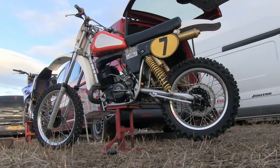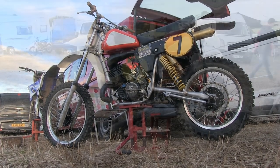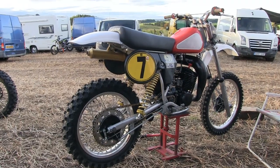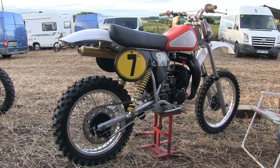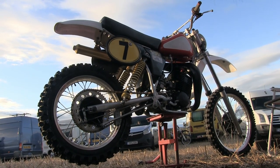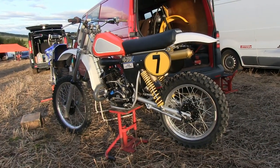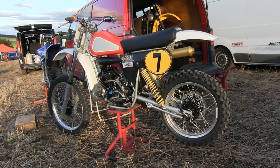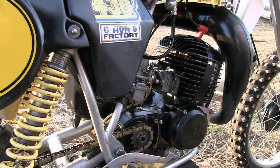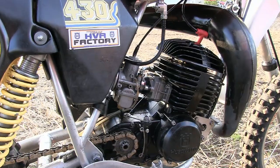Also attending the same event was Brian Allardyce with his very nice 1982 430 CR Husqvarna. Regular viewers to my channel may recognize this bike as its restoration was showcased on my channel a few years back. The bike was basically built from two Husky junkers — Brian used the frame from one bike and the motor from another. When it was finished it was a concours winner and could easily have been kept as a show bike, but as you can see here, the bike is being used as a race machine and is already showing some battle scars from its previous racing encounters.